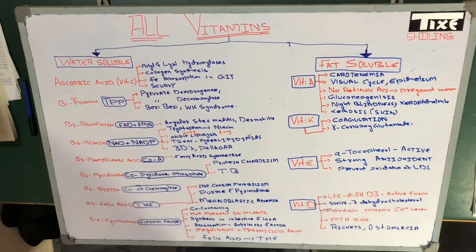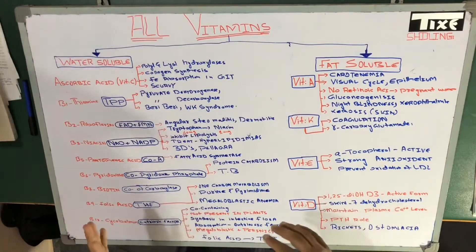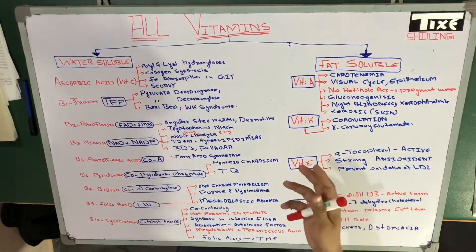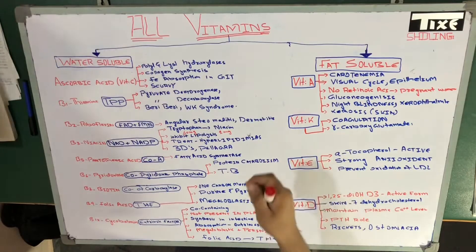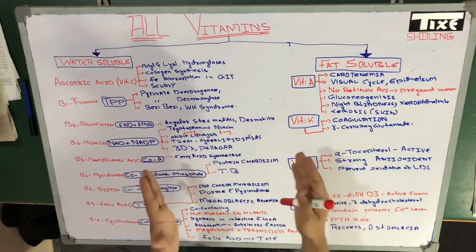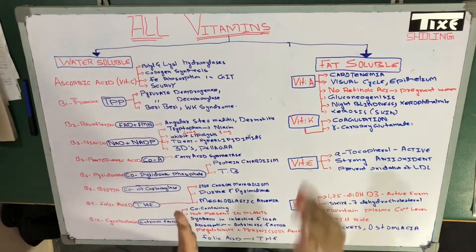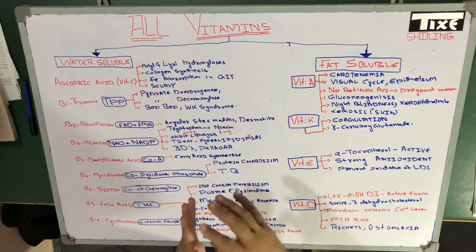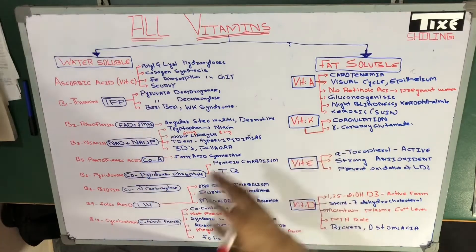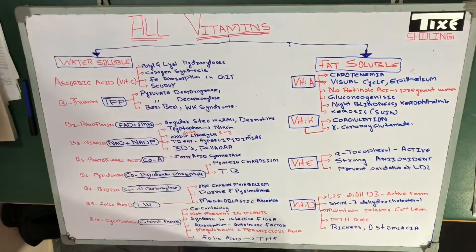Hello YouTube, this is Sam from Thai The Schooling and in this session we're going to talk about all the vitamins. We are going to cover each and every vitamin in a precise manner. If anybody asks you about any vitamin, you will have an image in your mind and you could picture it out. So I want you to stay with me till the end in order to understand all the vitamins.